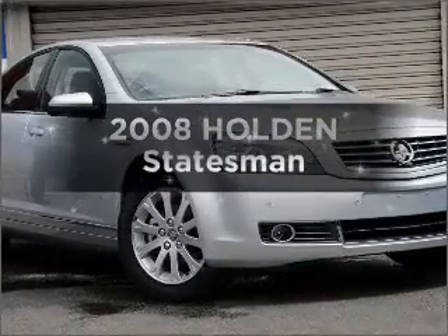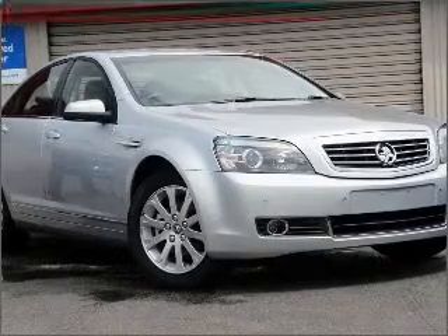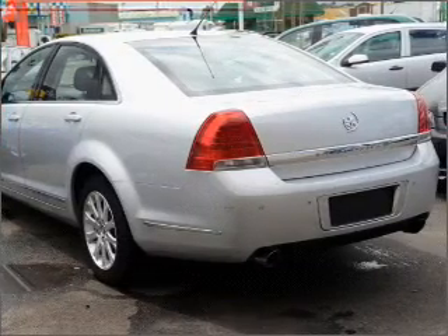Searching for a 2008 Holden Statesman? Experience the pleasure of driving this vehicle with a solid 6-cylinder engine connected to a smooth shifting 5-speed automatic transmission.